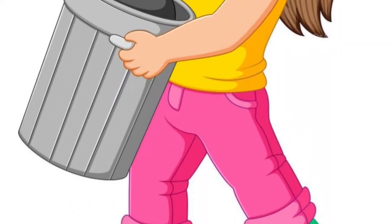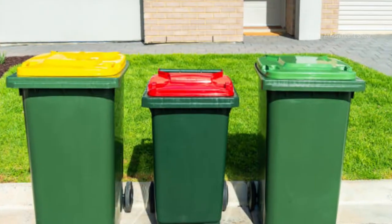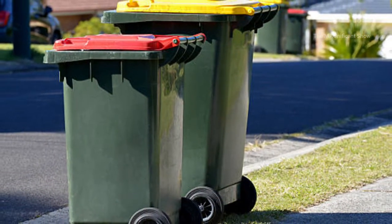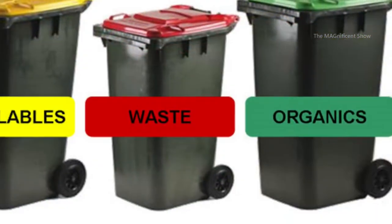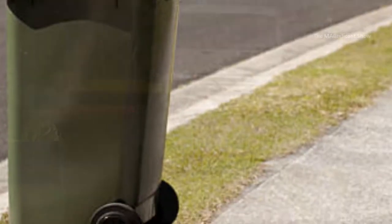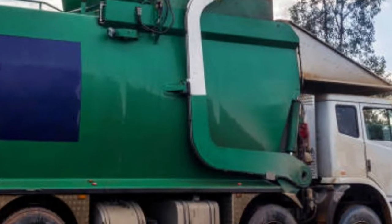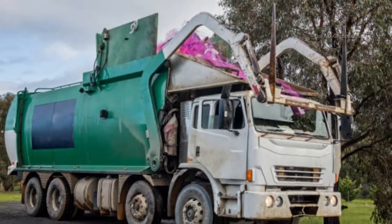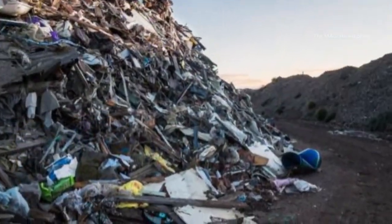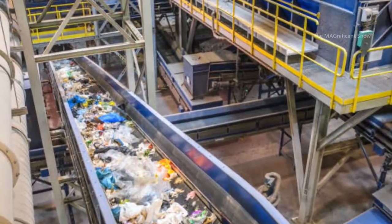Garbage and wastages from Australian households are normally collected in three types of bins. Households get a red bin for general waste, a yellow bin for recyclables, and a green FOGO bin for food scraps, paper towels and tissues, and garden scraps. These bins are placed outside on a certain day each week and are emptied by a garbage truck weekly. General wastage is dumped in landfills and recyclable wastage is sent to mass recycling companies.